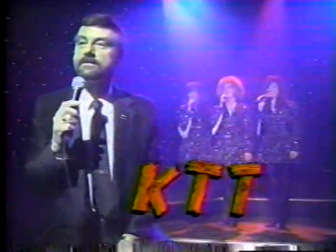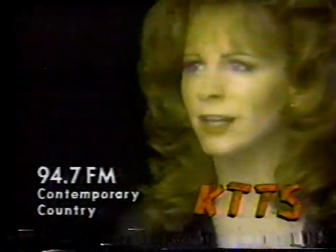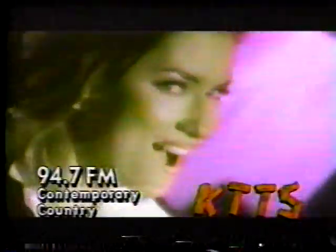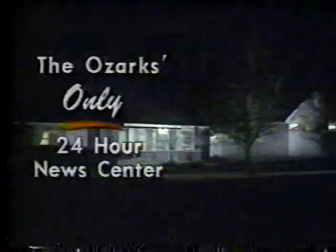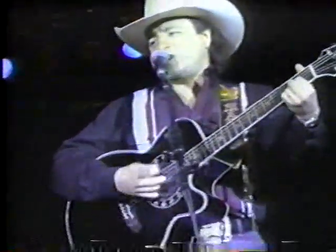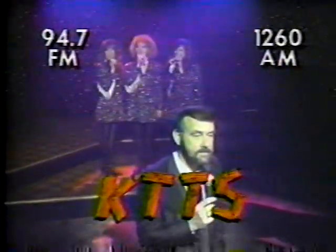Hey boys and girls, where's the radio fun? KTTS — Contemporary Country on 94.7 FM, Classic Country on 1260 AM. Giving news you can use with an eye to the skies of our ever-changing weather. When it's happening, KTTS will be there. That's why, here in the Ozarks, you spell country — KTTS!